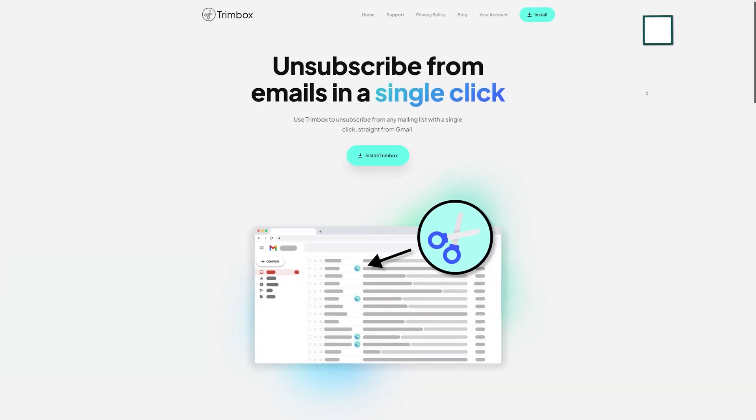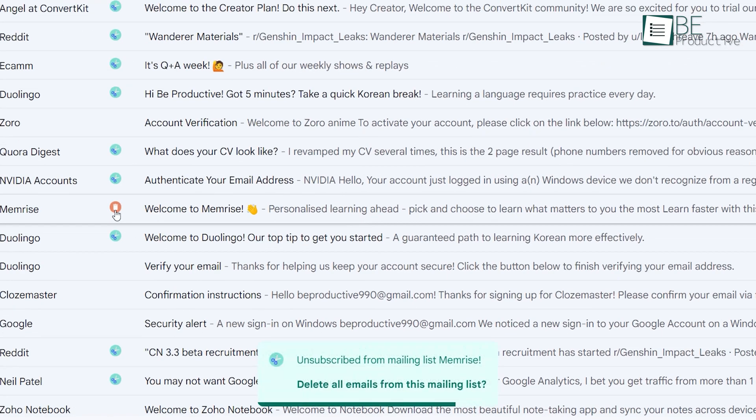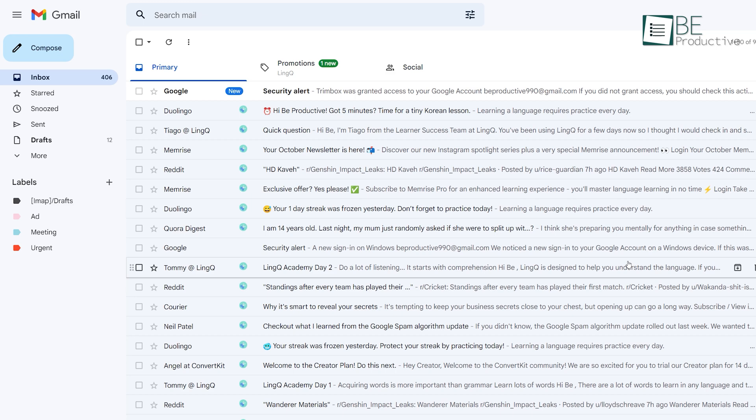Let's start this video with our personal favorite Gmail extension, Trimbox. It allows bulk unsubscribing and bulk deletion of unnecessary and junk mail with just one click. It also creates an automatic filter to restrict the sender from sending spam emails.